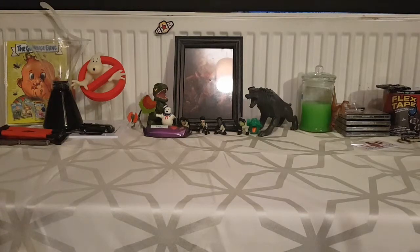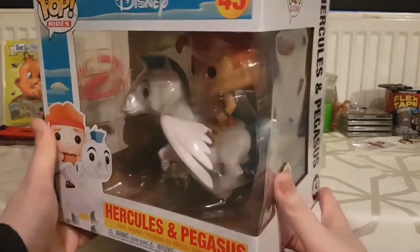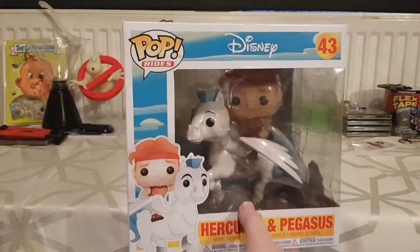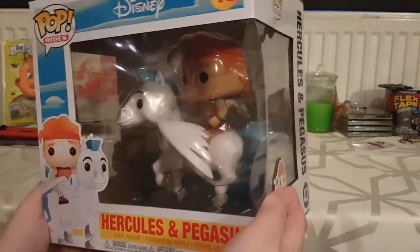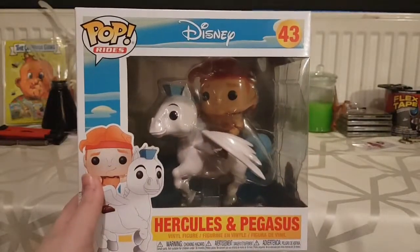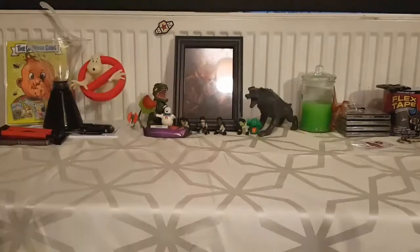I've already done a video on my Pop in a Box — that was my Hercules and Pegasus. This one doesn't actually sit with my Funko Pops because to be honest I don't really want this one, but no one is interested in it. It kind of sits to the side among the random rubbish. It's too big to fit amongst the other pops and it's awkward to display, so I haven't figured out what I'm doing with it yet.